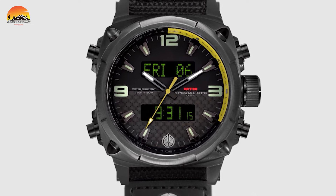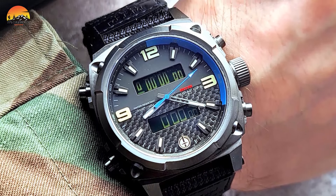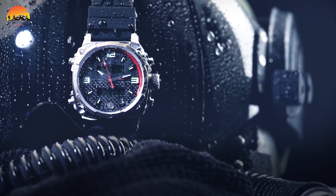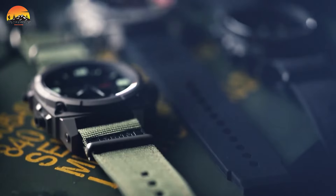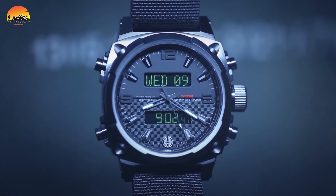Additionally, the watch offers dual time zones and boasts over 52 total time zones for enhanced versatility. Equipped with an integrated digital compass, it provides reliable navigation assistance. With a water resistance of up to 330 feet, the Air Strike 2 is ready to accompany you on any adventure, from covert missions to outdoor excursions. For those seeking both performance and style, the Air Strike 2 emerges as the ultimate choice.